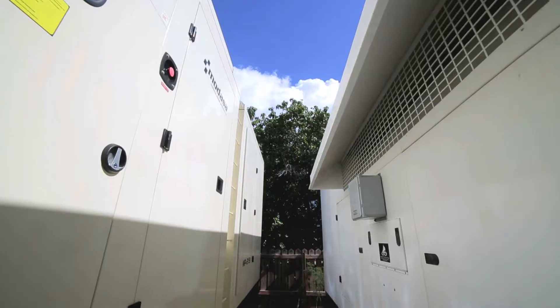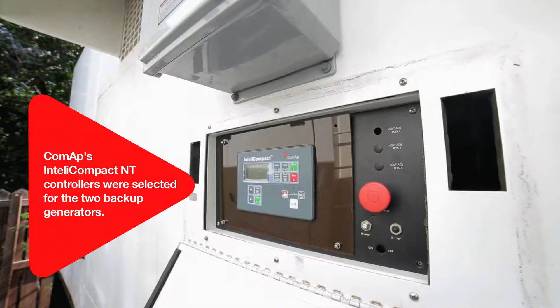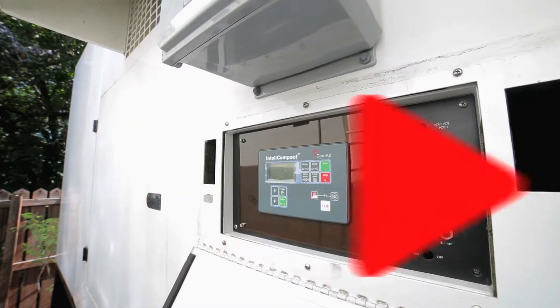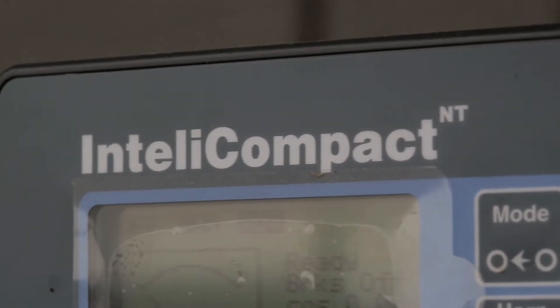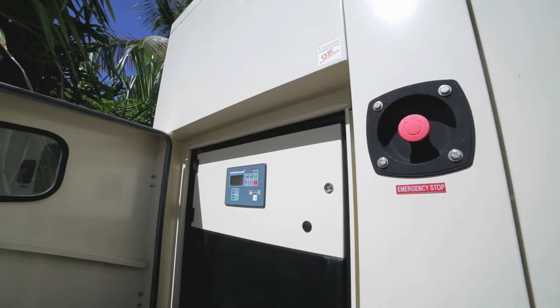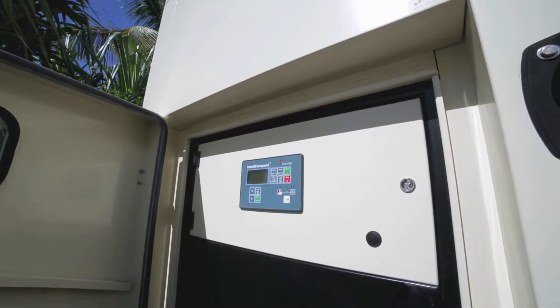The marina, boat storage, townhouses and hotel all require a reliable and efficient source of backup power, and COMAP's Intelli Compact controllers were selected as the control system for the island's array of backup generators. In Nanny Cay we use the Intelli Compact for the generators.